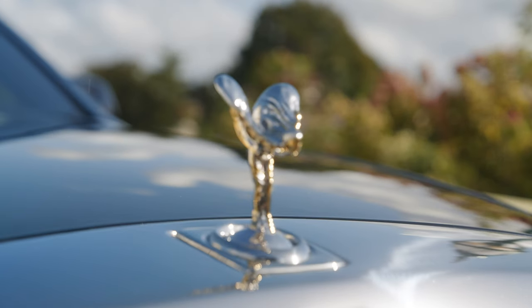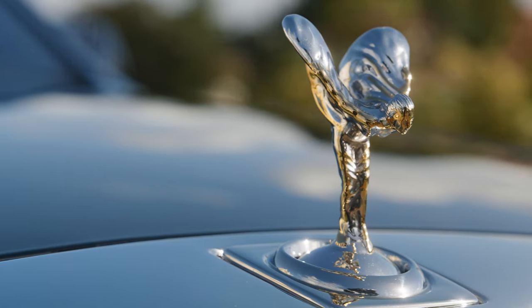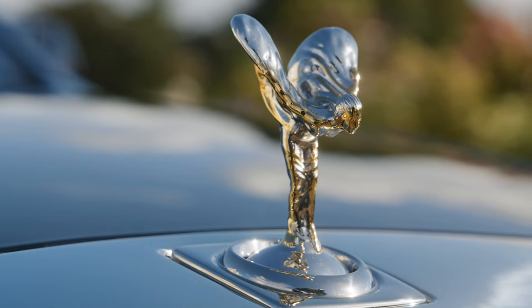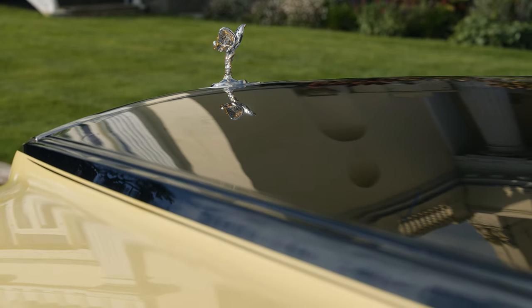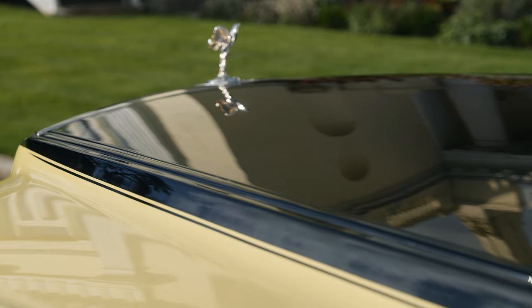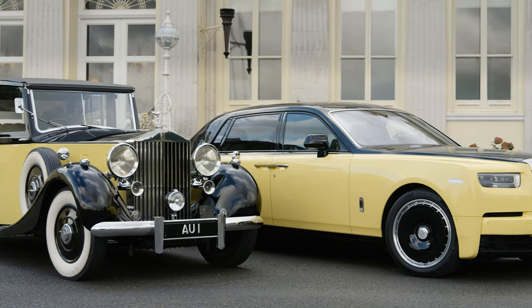For example, the Spirit of Ecstasy has been given a unique gold-plated finish on select areas of her body that gives the illusion that it's been worn back and there's solid gold underneath. It's quite subtle and not something you realise at first glance, partially because your eyes are drawn to the striking yellow paint scheme which is colour matched to the original.